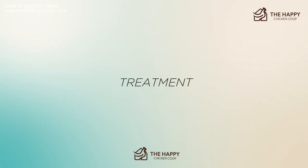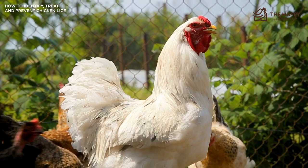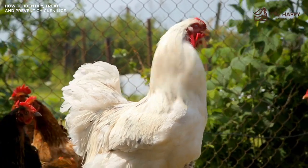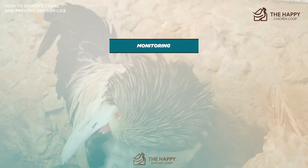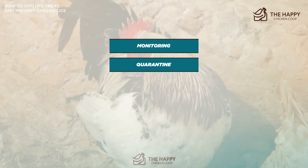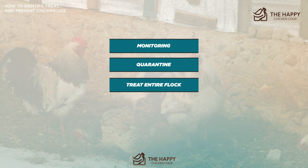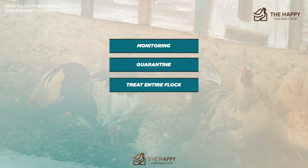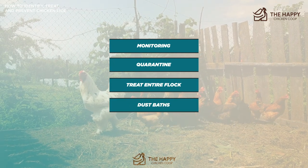Now let's talk about prevention. The first time a beloved flock becomes infested with lice, it can be a scary experience, and prevention should be a priority going forward. Number one: monitor your flock frequently to help catch infestations early. Quarantine your chickens — make sure new birds are always quarantined at least 30 days before introducing them to the resident flock. If you notice lice, don't just treat one chicken — treat the entire flock, as it's a safe assumption that they all have it. Dust baths every now and then will also help prevent another outbreak.